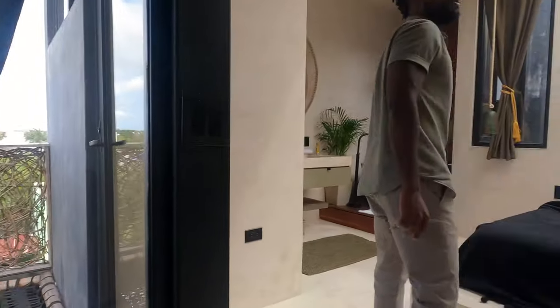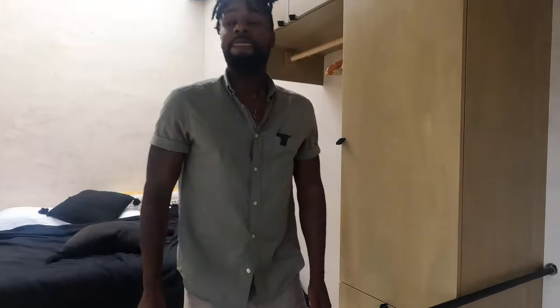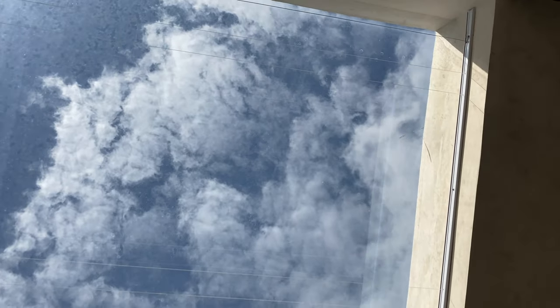You can't quite call it a master bedroom, but it feels like a master bedroom. And then you have the skylight, which is controlled by reception — they have full control of it.